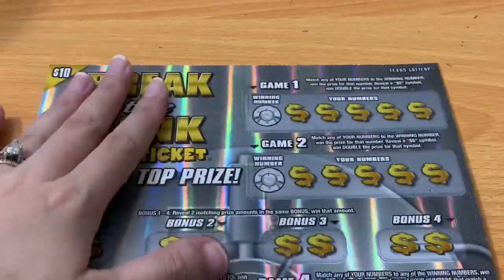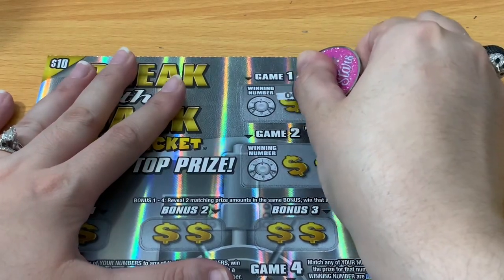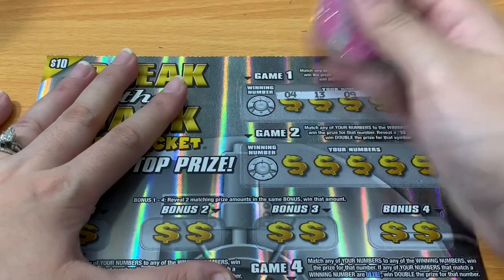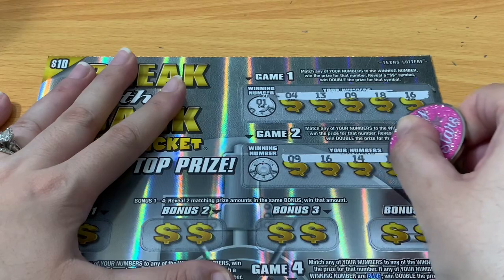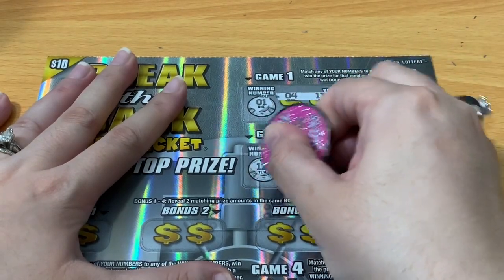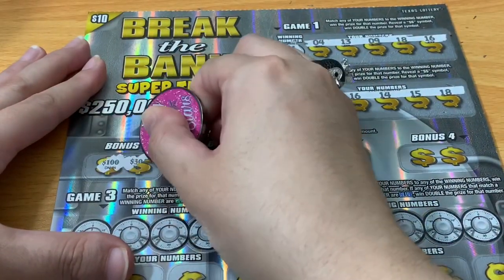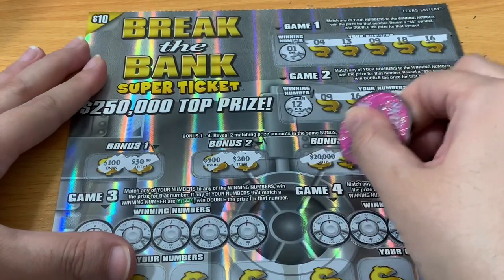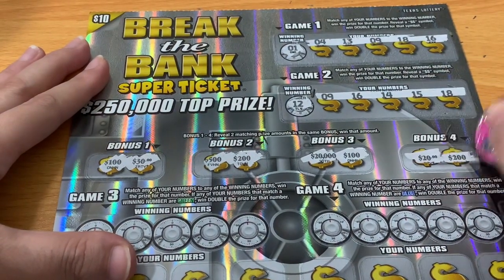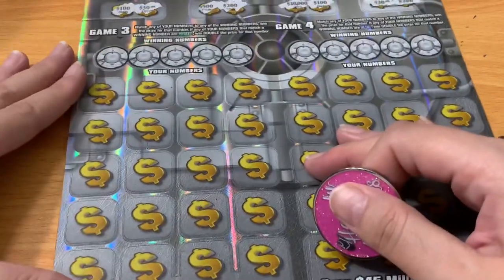We've got a profit session no matter what. Let's see if we can add to it with a back-to-back win on ticket 32. Looking for double dollars — that was a fun $50 win, I don't think I've ever had that combination before. The bonuses show: $100, $30, $500, $200, $20,000, $100, $20, $200.